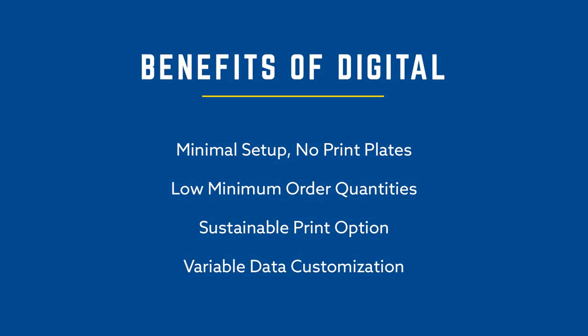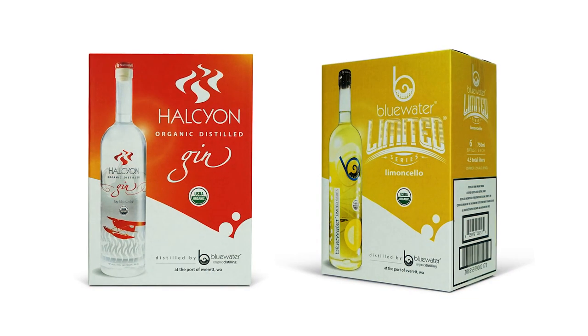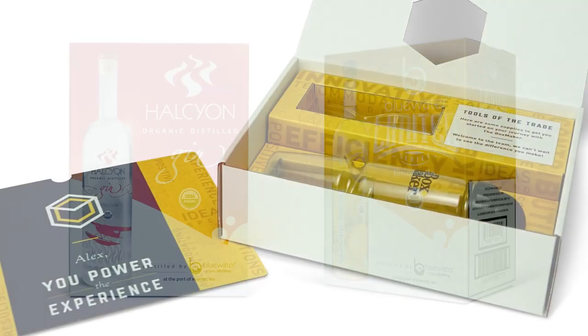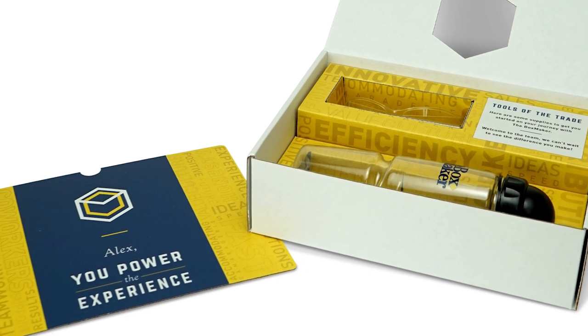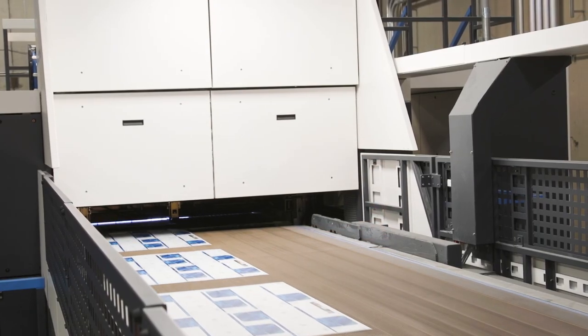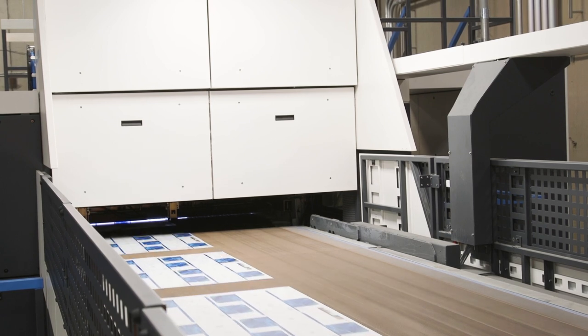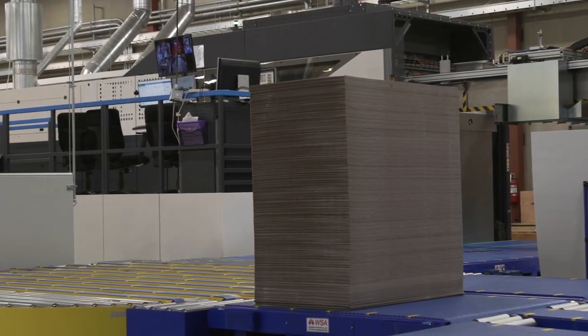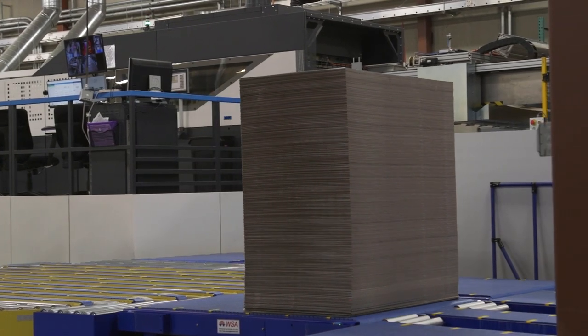Free from the limitation of print plates, digital allows every printed sheet to be different. This gives brands the power to easily incorporate variable data customization into their projects in the forms of personalized packaging, serialization, variable barcoding, digital watermarking, and more. Combined, our digital presses are capable of printing up to 10 million square feet of product per month. After artwork is approved, we are able to ship the majority of our digital orders within 10 business days or less.